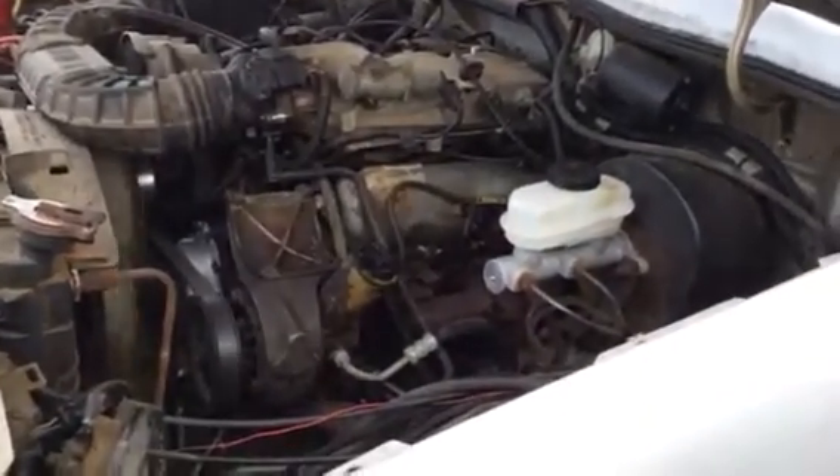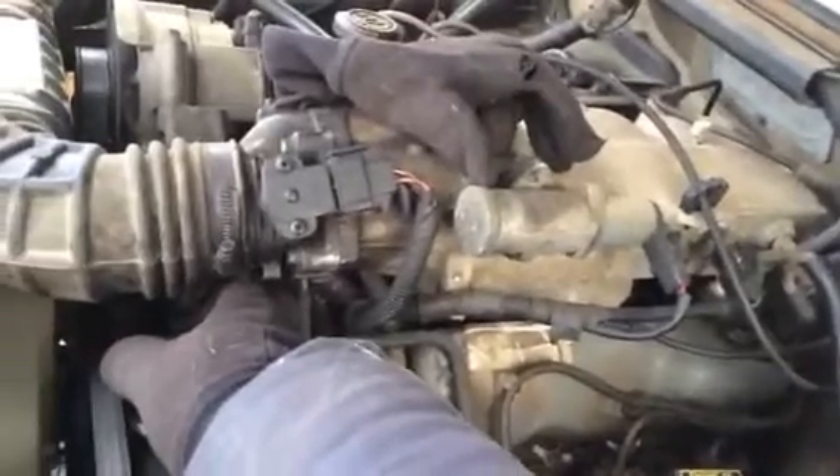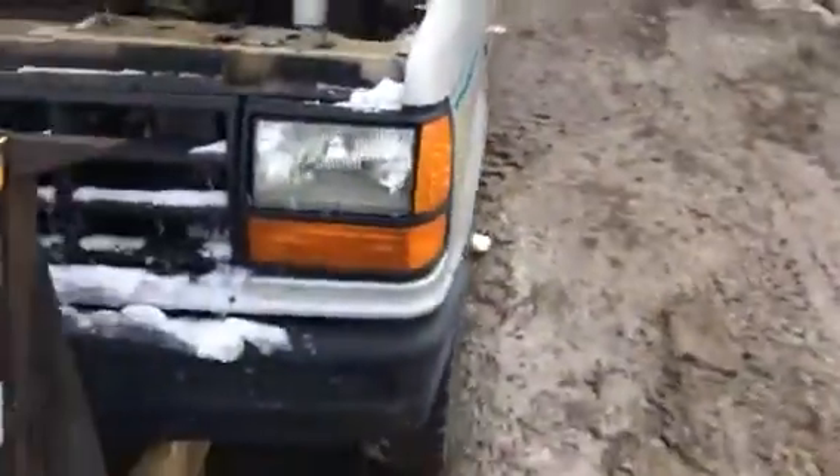AH-1130, it's a 1989 Ford Ranger. Runs decent, it's got 146k. Good headlights, good hood.